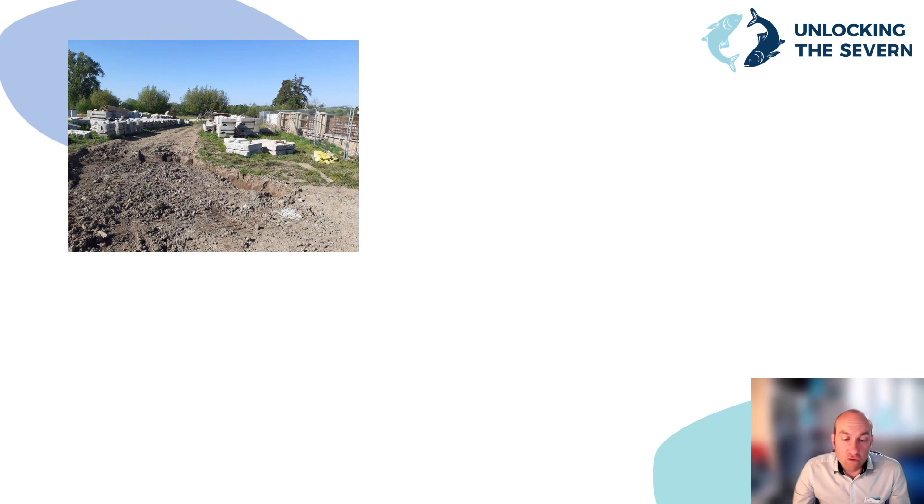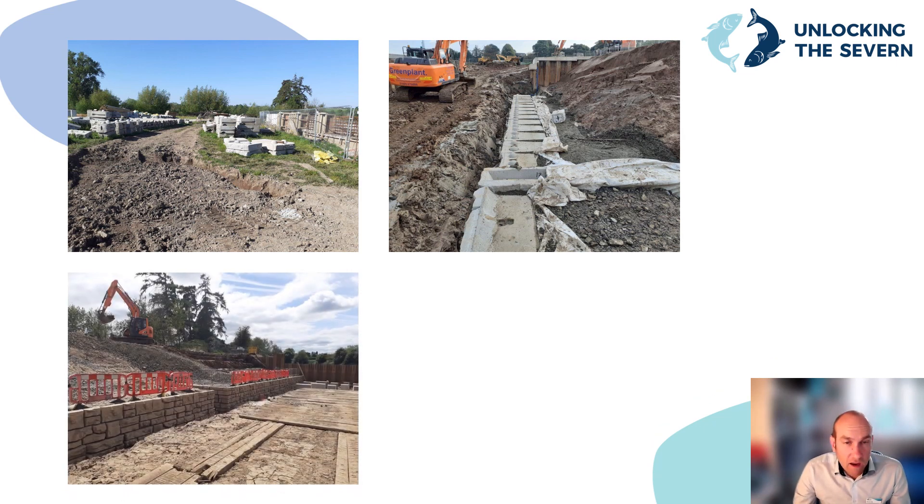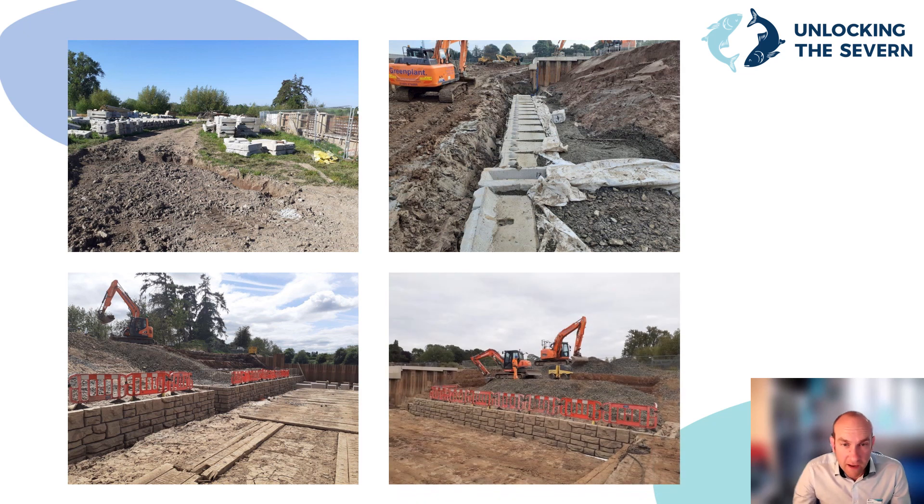Proprietary precast concrete retaining walls called ready rock blocks were used to form the walls and support the side slopes of the fish pass. In this photograph you can see the modular blocks being stored prior to installation. This shows the bottom layer of blocks installed on a lean mix concrete, with the slope cut back temporarily before the wall reached its full height. You can see the texture on the front face of the blocks, which gives quite a natural stone finish to the retaining walls.